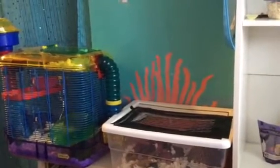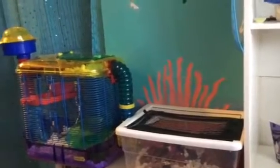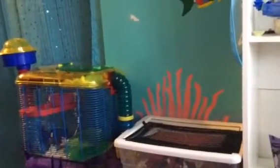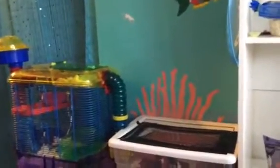Hey guys, it's pudgywoodgy54 and today's video is going to be my April cage tour. This is my first cage tour. She has a Critter Trail 2 attached to a bin cage, and Pudgy is in there right now. Let's get started.